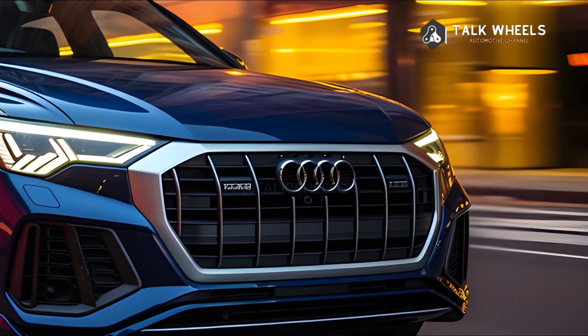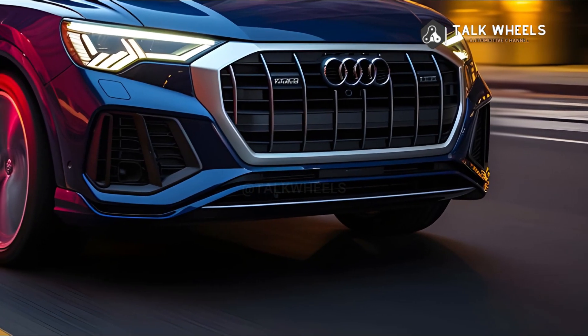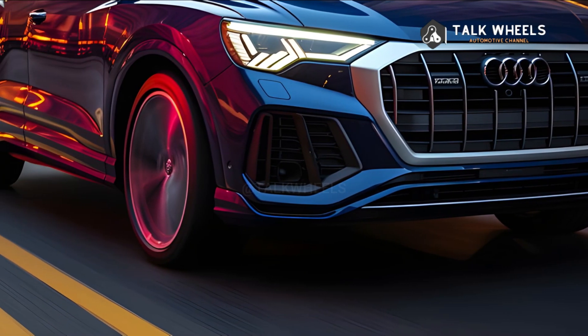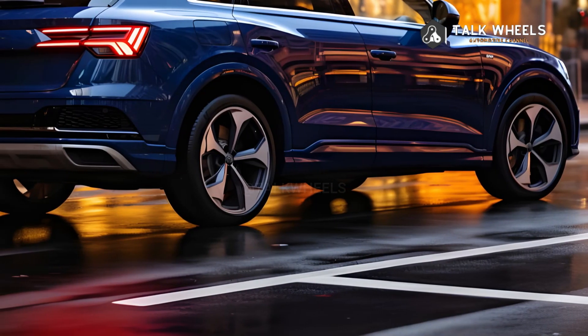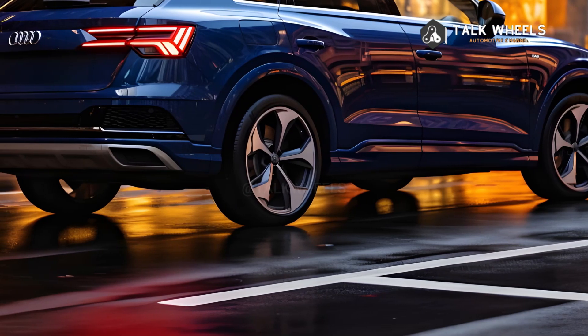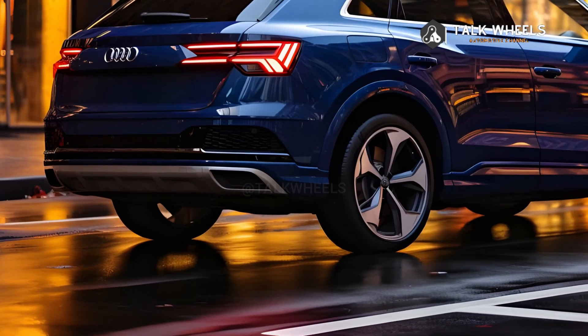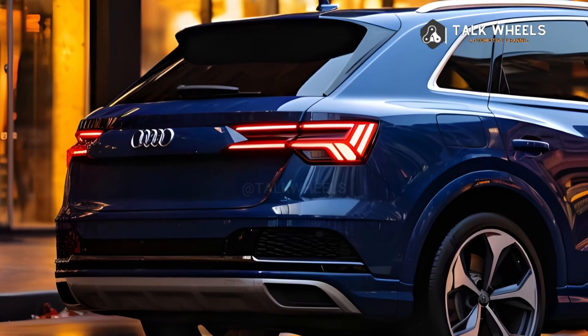The 2024 Audi Q3 has beautiful exterior features that are meant to catch your eye. All models come with full LED headlights that have refined daytime running lights, giving off an air of sophistication. The LED headlights have dynamic lighting that makes the car look better with a premium sequential glow. For extra appeal, choose the black optic package — it adds high-gloss black details and roof rails, making it look even more sleek.